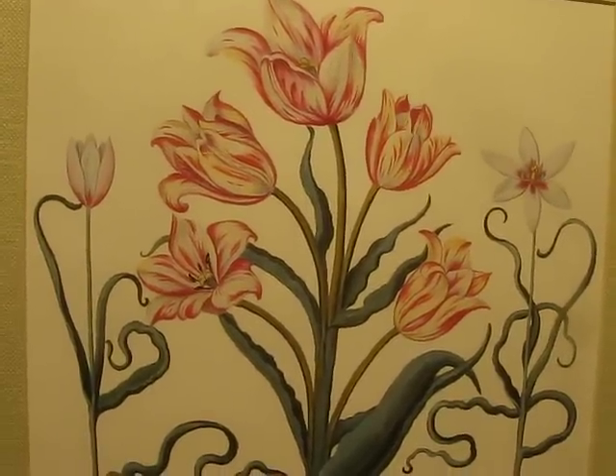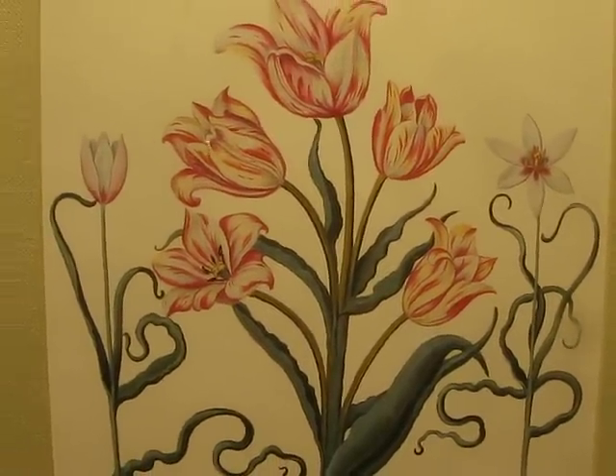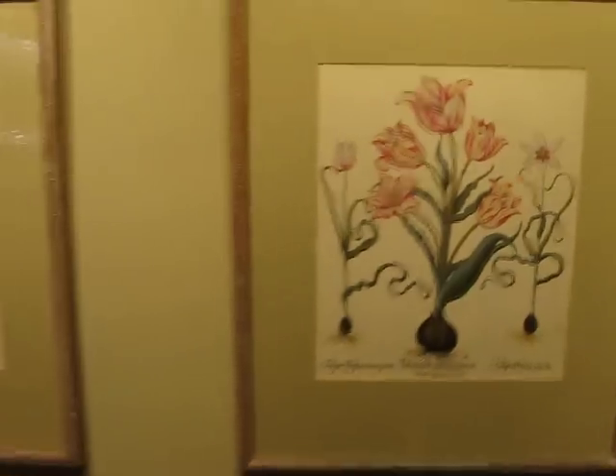Hey tubers and pickers, it's Drew. Welcome back to California Pickin' and a nice find from the Goodwill today.